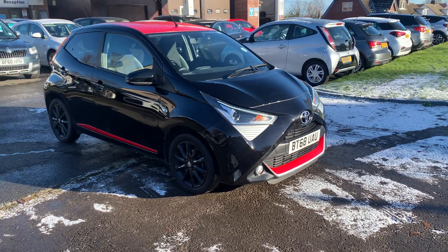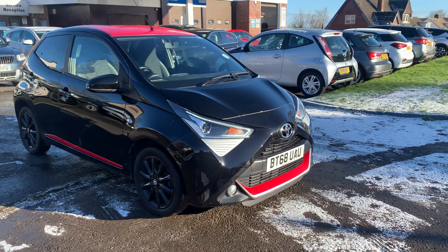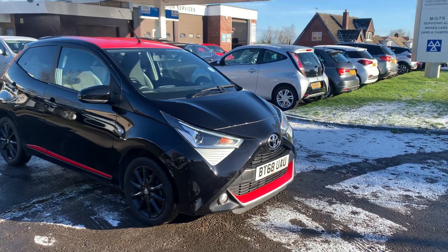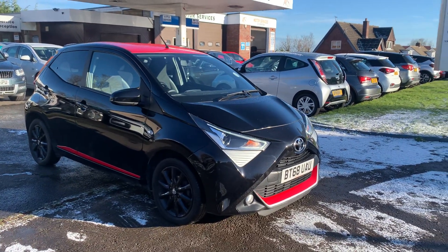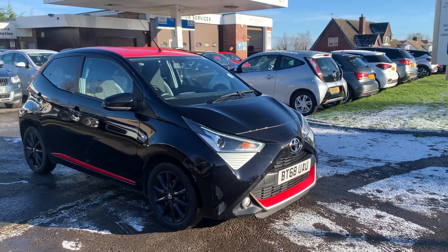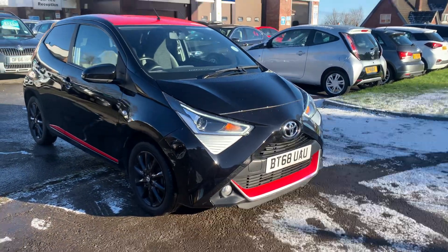Hello and welcome to Motor Services of Chepstow. Today we have this stunning little Toyota iGO on a 2018 68 plate, finished in metallic black with the red contrast stripes, front grille and red roof, gloss black alloy wheels, only done 20,000 miles, immaculate condition inside and out.